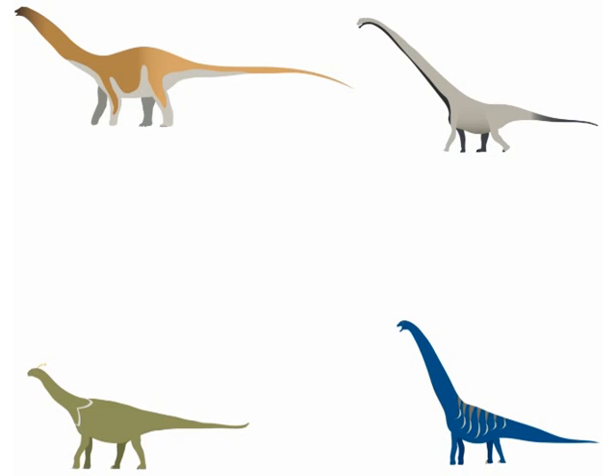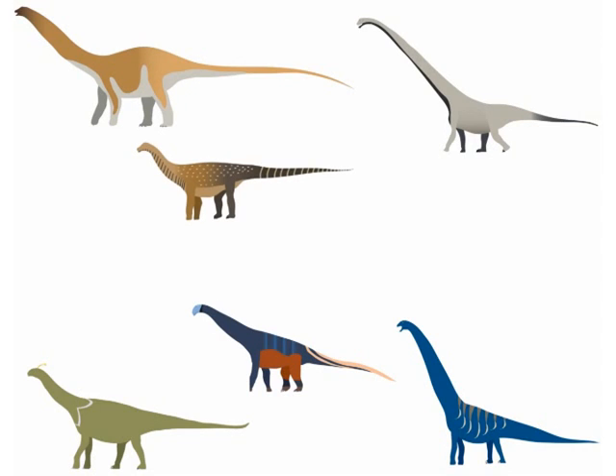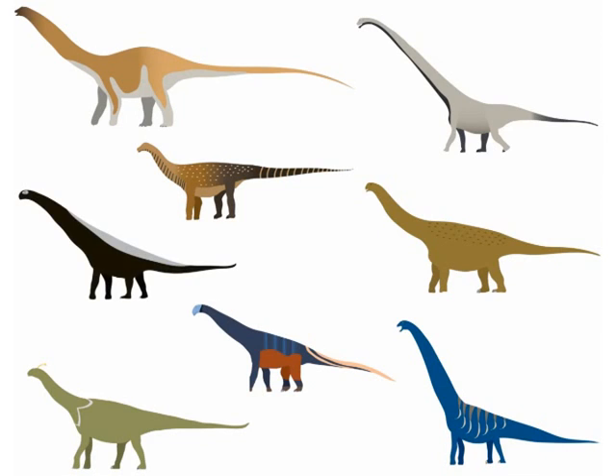Other new sauropods from this year include Katepensaurus, a relative of the rebbachisaurids which may have been the largest dinosaurs ever; Vahiny, a mysterious sauropod that lived in Madagascar along with Vintana, the mammal we mentioned earlier; Yongjinglong, a bizarre-looking sauropod with absurdly large shoulders; and Rukwatitan, a titanosaur related to Katepensaurus and Dreadnoughtus, known from fossils that have been buried and re-exposed by erosion multiple times.